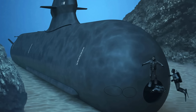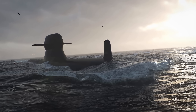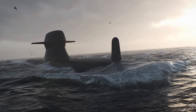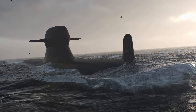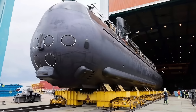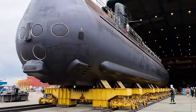The future of the A-26 is intertwined with Sweden's evolving role in NATO. By the time Blekinge and Skåne enter service, projected around 2030, the Baltic security environment may have changed dramatically, but the need for undersea dominance will remain constant. The A-26's modular design ensures it can adapt to new technologies, weapons, and mission profiles over its decades-long service life.